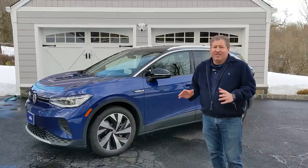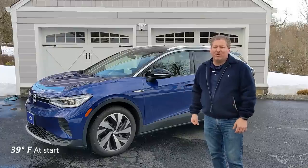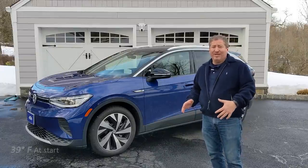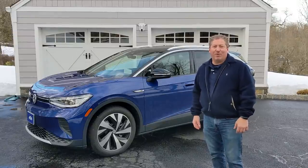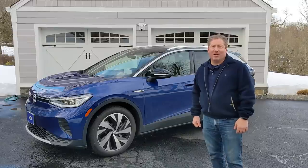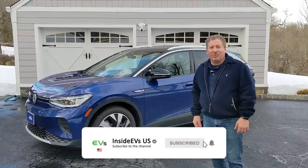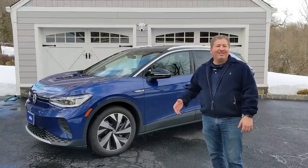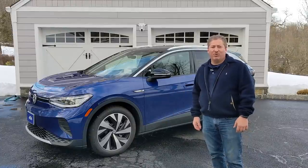It's cold out today — in the high 30s, supposed to get up to the mid 40s. So it's not terrible range weather, but it's not ideal either. Let's see how good the ID4 does at a constant 70 miles an hour. Please click the subscribe button and tap that notification bell so you don't miss any upcoming range tests and other electric vehicle content here on the Inside EVs YouTube channel.